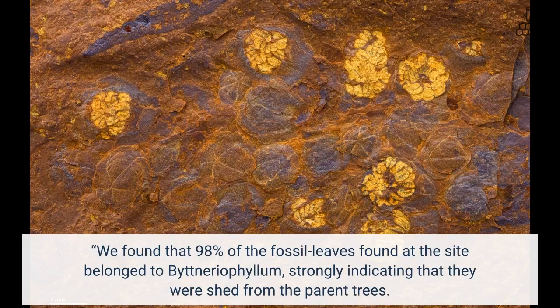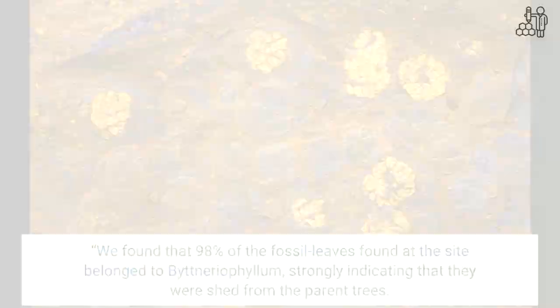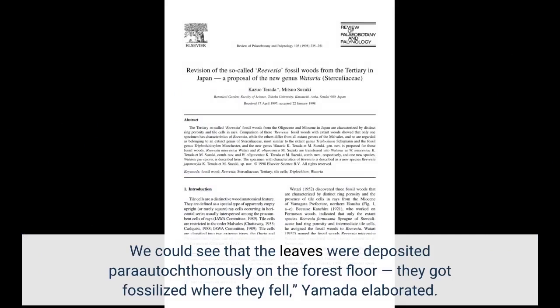We found that 98% of the fossil leaves found at the site belonged to Bitneriophyllum, strongly indicating that they were shed from the parent trees. We could see that the leaves were deposited para-autochthonously on the forest floor — they got fossilized where they fell, Yamada elaborated.